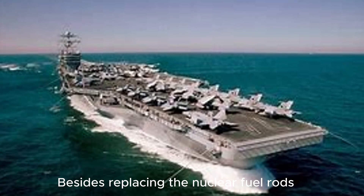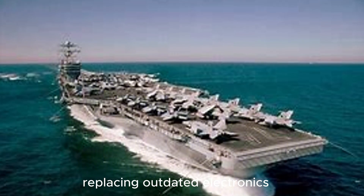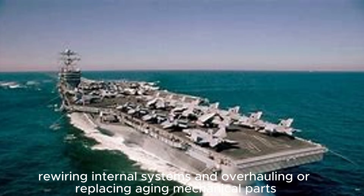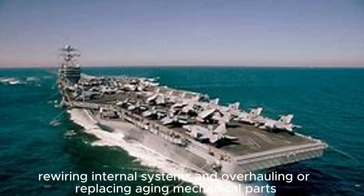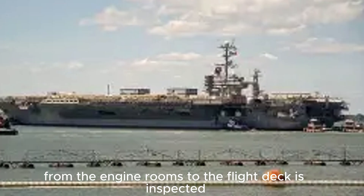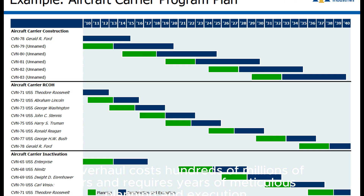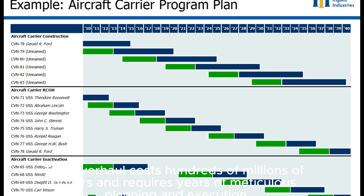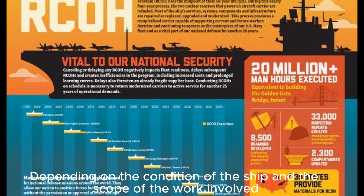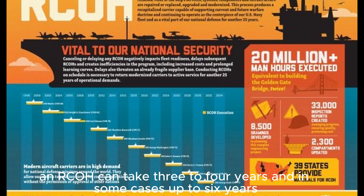Besides replacing the nuclear fuel rods, an RCOH involves upgrading combat systems, replacing outdated electronics, modernizing radar systems, rewiring internal systems, and overhauling or replacing aging mechanical parts. Essentially every inch of the vessel, from the engine rooms to the flight deck, is inspected, repaired, or replaced as needed. This overhaul costs hundreds of millions of dollars and requires years of meticulous planning and execution, and can take three to four years — in some cases up to six years.